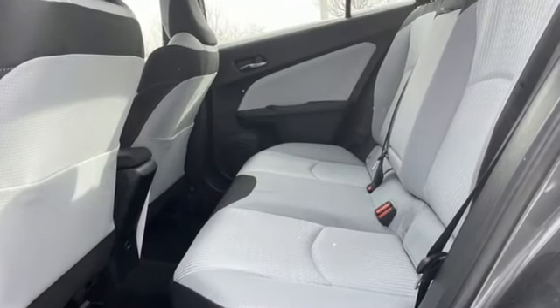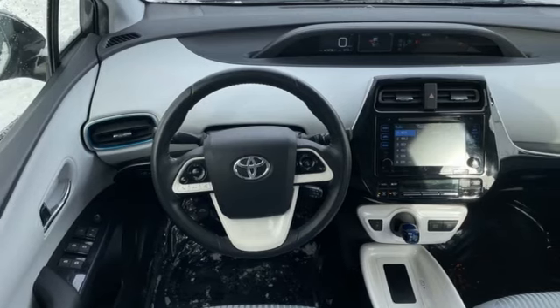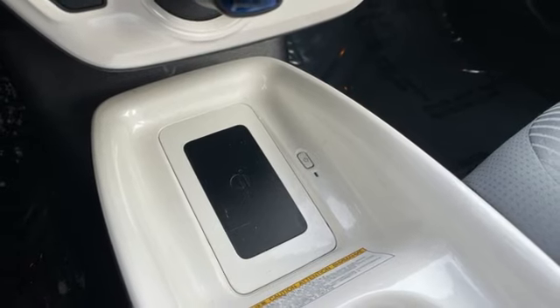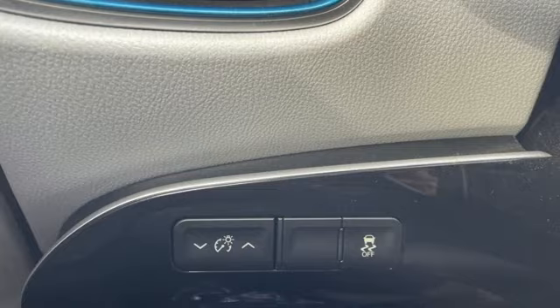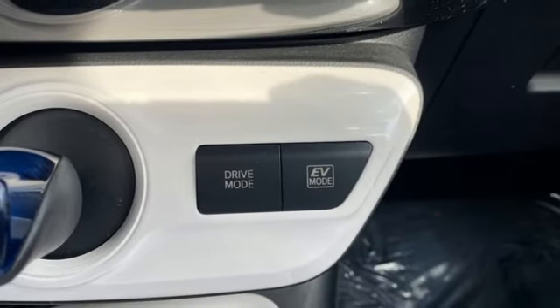Configurable instrument gauges. Entune. Front heated bucket seats. Integrated navigation system with voice activation. Continuously variable automatic transmission. Manual tilting steering column. Qi wireless charging. Wireless audio streaming. Active grille shutters. Gas pressurized shocks. And I4 engine.